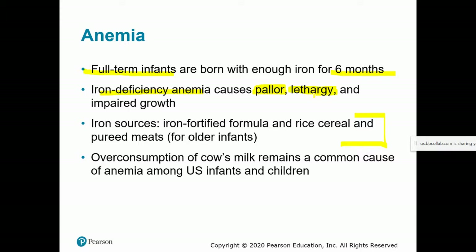Other symptoms of iron deficiency anemia in infants include lethargy and impaired growth, similar to what we see in adults. Around six months, begin introducing iron-rich foods — iron-fortified formula, single-grain rice or other cereal, or pureed meat. Interestingly, in the United States one of the common causes of anemia in infants and children is over-consumption of cow's milk, because it displaces foods that would otherwise be iron-rich. Do not feed cow's milk prior to one year of life.